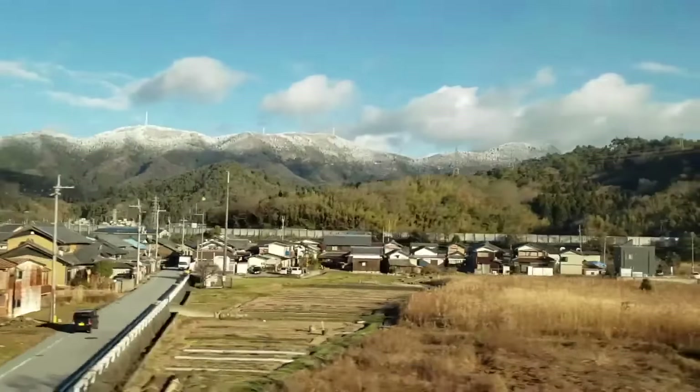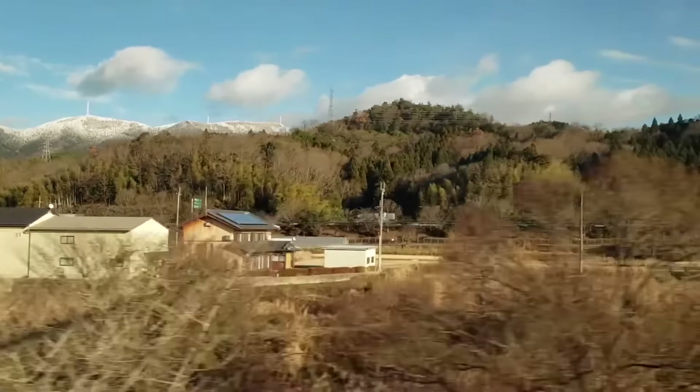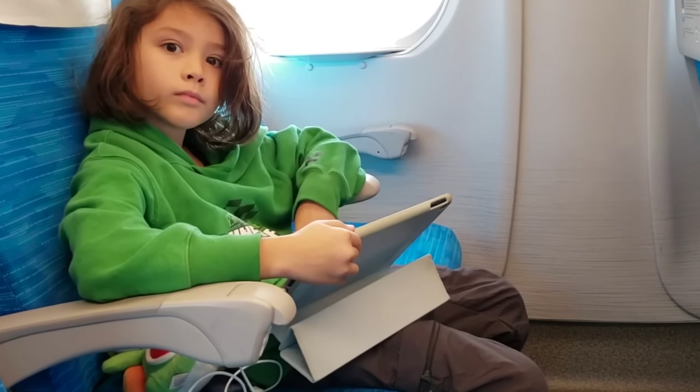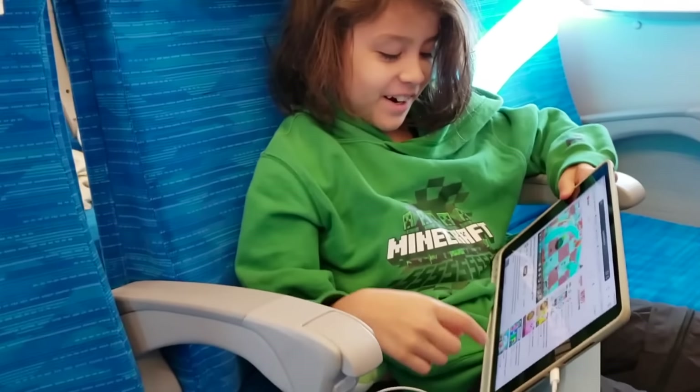We always rent one every time we come to Japan. We've used pocket Wi-Fi's all over Japan on buses, trains, and parks — everywhere pretty much — and they just always seem to work. The speeds are usually plenty fast enough so we can watch YouTube, our son can be playing video games online at the same time, and we usually have no issues at all. Having a pocket Wi-Fi for families or large groups is a no-brainer because it really makes it easy to share your internet.